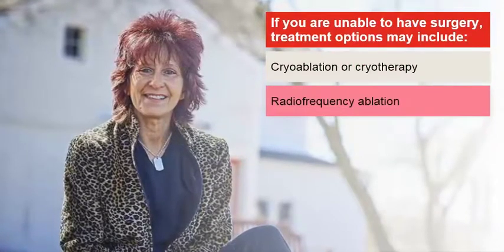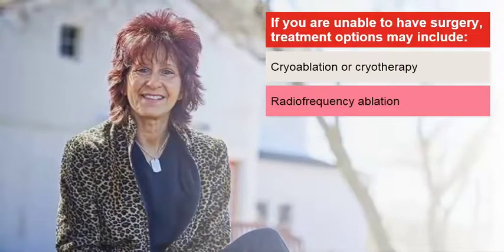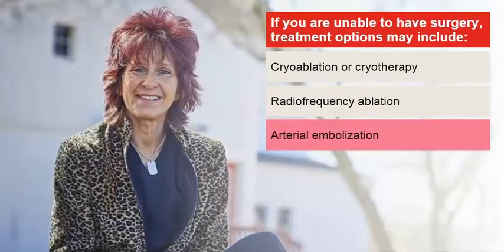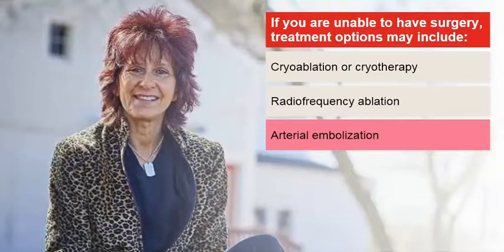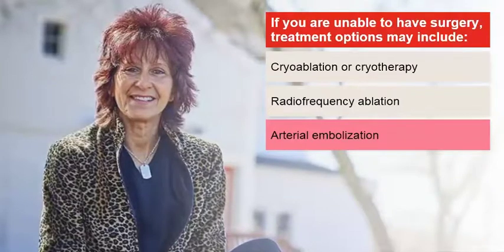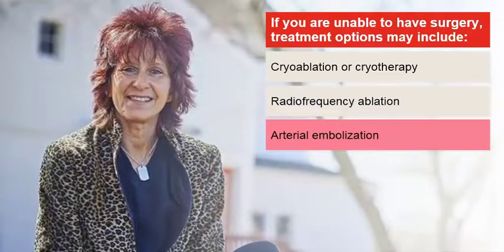Radiofrequency ablation is another option. During this procedure, the doctor puts a probe that uses heat to kill cancer cells directly into the tumor. Arterial embolization involves inserting a special material into the artery to keep the tumor from getting the blood it needs to grow. This procedure is also sometimes used to shrink the tumor before surgery or to reduce pain when the tumor can't be removed.